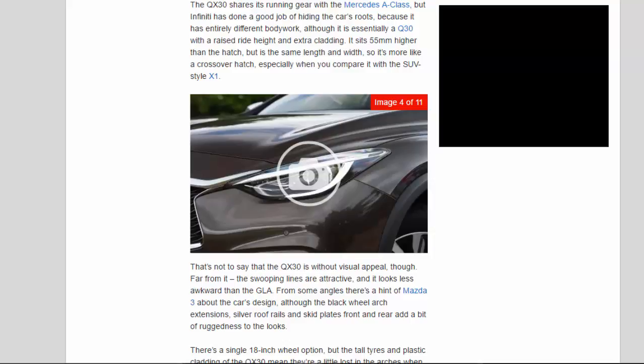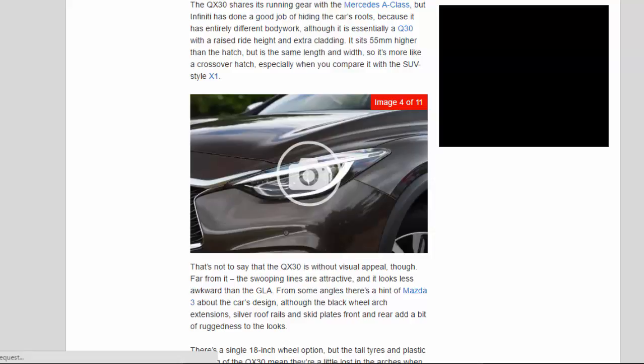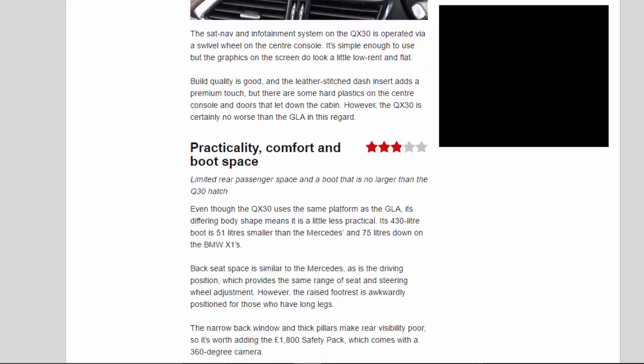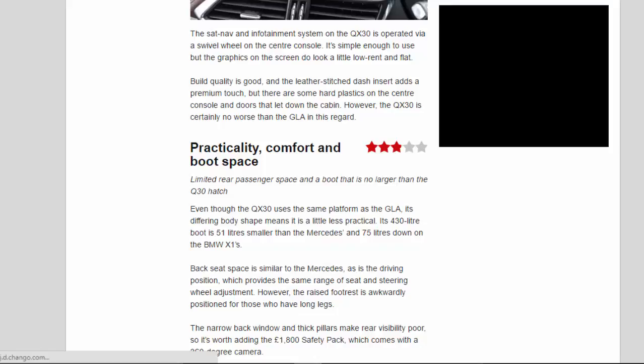Climb aboard and the QX 3.0 Premium has a high-class cabin that matches the Q3.0 Premium's. There's leather as standard, wood trim and plenty of kit, although that also means you get a lot of obviously Mercedes-sourced switchgear. The climate controls are identical to those of the A-Class, even down to the A-Class graphic on the air recirculation button, while the electric seat controls are located on the door, the electrically operated parking brake is by the driver's right knee, and the electric window buttons are identical to those of the Mercedes. The sat-nav and infotainment system is operated via a swivel wheel on the centre console — simple enough to use, but the graphics look a little low-rent. Build quality is good and the leather-stitched dash insert adds a premium touch, but there are some hard plastics on the centre console and doors that let down the cabin.